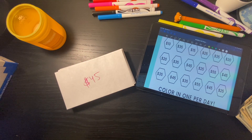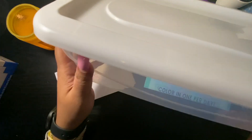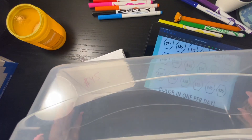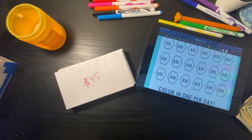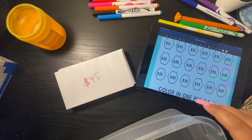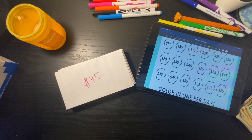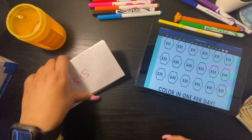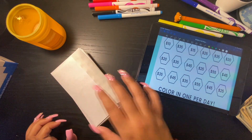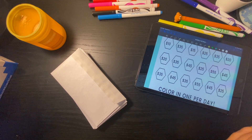I do have a container that I'll be putting the envelopes in — this was an extra container I just had laying around that I wasn't using. The ones that I do pull, I will be sealing them up and marking them by the days as I go.